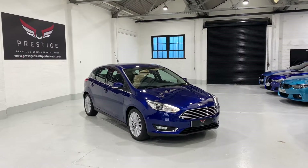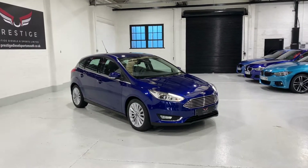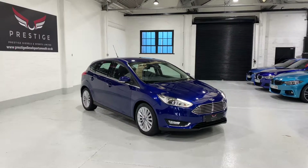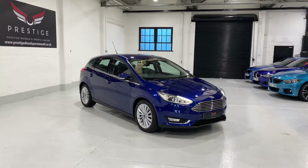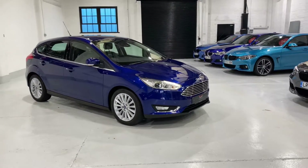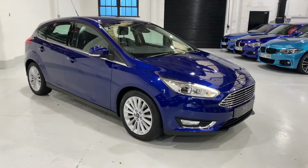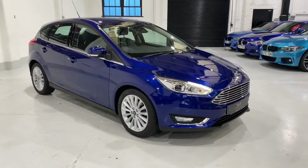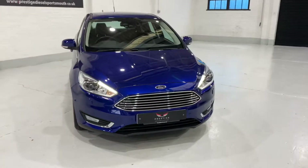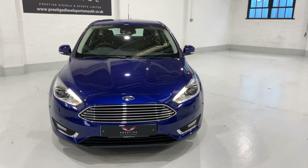Hello and welcome to our video, and a happy new year to everyone. This is our 16 plate Ford Focus Titanium, finished in deep impact blue. This car came into us in part exchange from one of the BMWs that we sold. The whole car has been detailed, machine polished, and all the servicing is up to date with full service history. The Titanium has a really good level of spec on it.